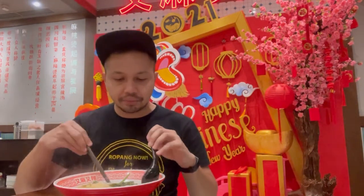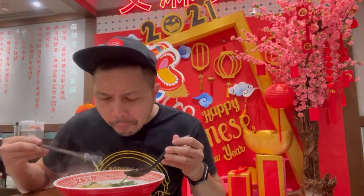Seger, enak, gurih, pedes. Dan kita coba mienya — mie nya legit, empuk banget dan juga kenyal. Kita cobain fish cake nya guys.